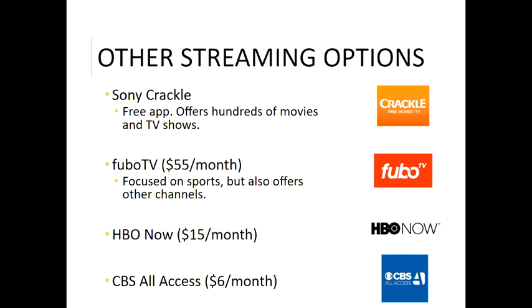CBS All Access is six dollars a month. CBS is one network that has never really played well with things like Hulu — they decided to create their own app and charge for it, putting their content on there including shows they don't air on regular CBS. For people who really love CBS content, that six dollars a month is well worth it to them.